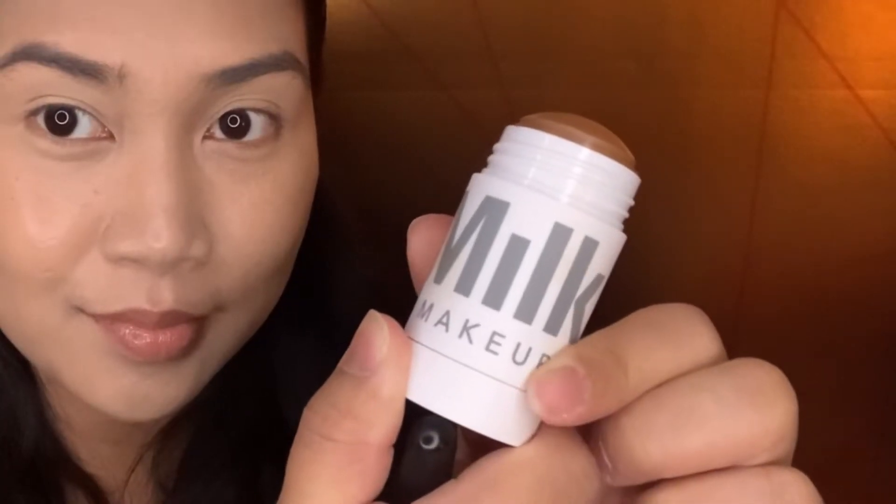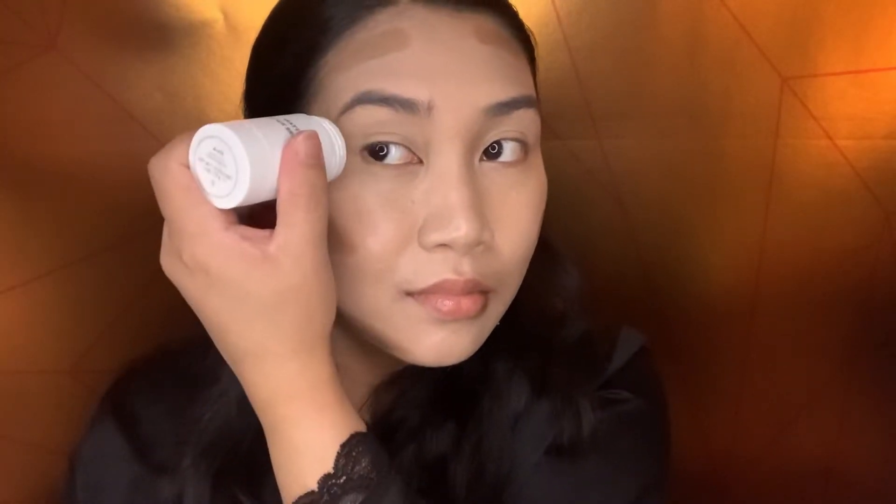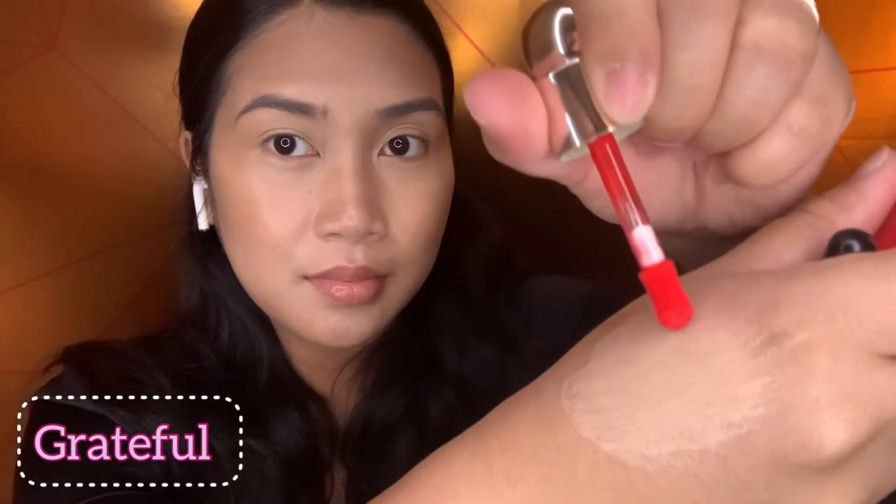For my bronzer, I'm gonna use this matte bronzer from Milk Makeup in the shade Blaze. I'm also gonna use this blush in the shade Grateful by Rare Beauty — a little goes a long way.